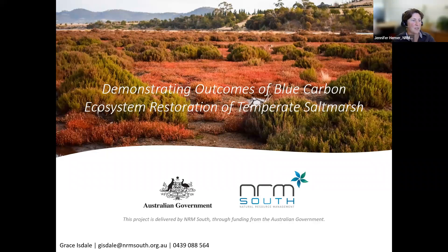First of all, I would like to acknowledge the traditional owners of the land that I'm presenting from today in Luchawita, Tasmania. I'm in Nipaluna, Hobart, the lands of the Muanina people, and I would like to pay my respects to their elders past and present. I would also like to acknowledge my colleague Grace Isdale, who couldn't be with us today — unfortunately she's unwell — but she has put together this fantastic presentation, and I hope that I do it justice, because Grace always gives a great presentation.